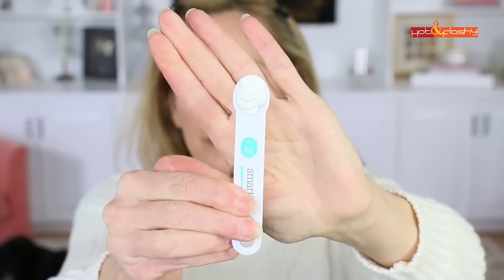Another sunscreen that left me looking very ghostly was La Roche-Posay Mineral Face and Body SPF 50, retailing for $25 for 3 ounces. It's a very thick white cream, much like diaper paste — not surprisingly it goes on white, doesn't blend well, and leaves a strong white cast. It actually didn't feel too greasy or look super shiny after 20 minutes.